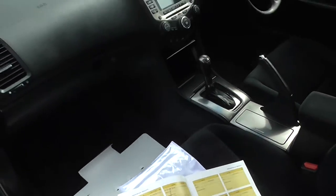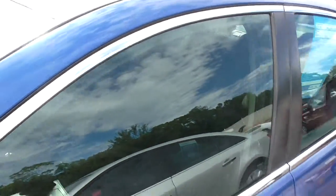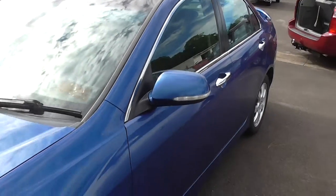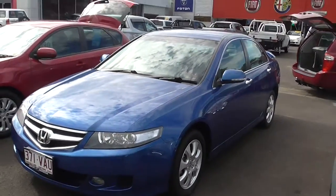So guys, don't hesitate to give us a call down here at Cricks Nambour. Come and have a look at this ripper 2006 Honda Accord Euro. I'm sure you'll be impressed. Talk soon. Cheers.